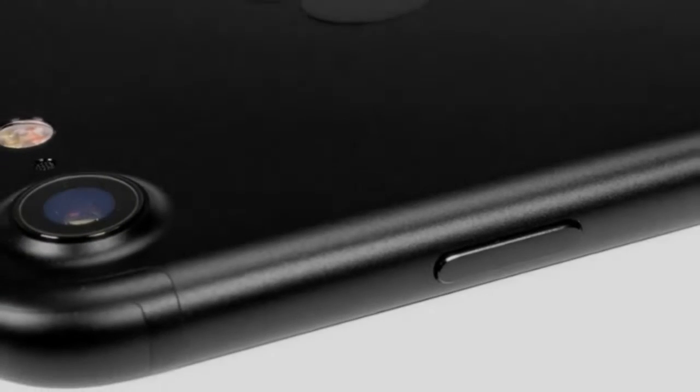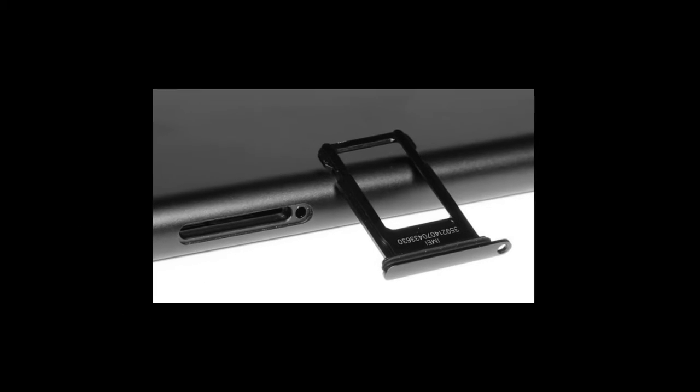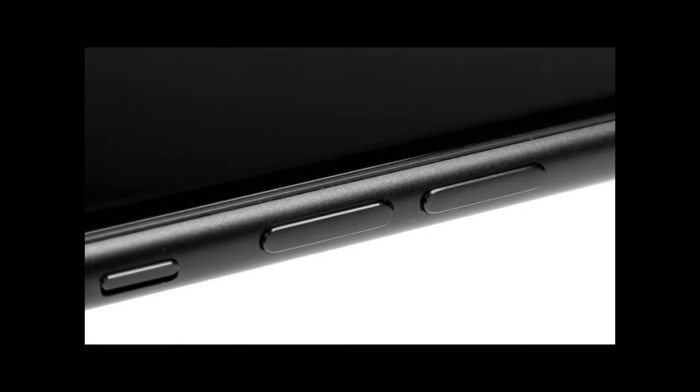Comes in 32, 128, and 256GB of built-in storage. 2nd Gen Touch ID fingerprint sensor.